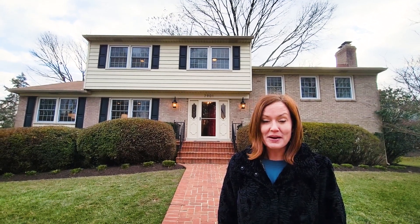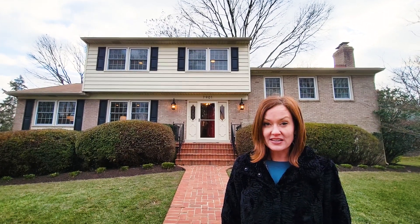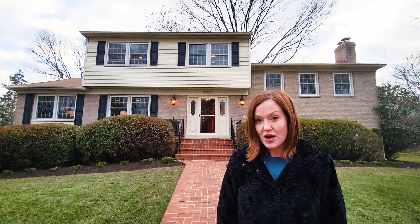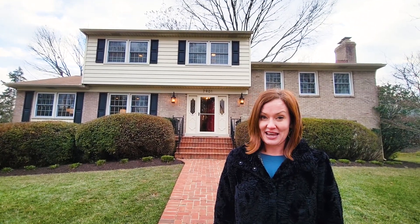Megan Fass here, Fass Results. Super excited about our newest listing. This is a six-bedroom plus huge office, three full baths house located at 7901 Ariel Way on a very quiet cul-de-sac in McLean Hamlet.